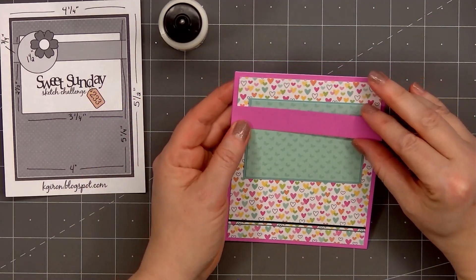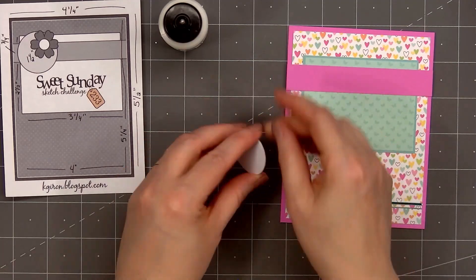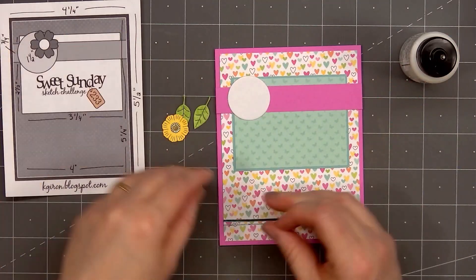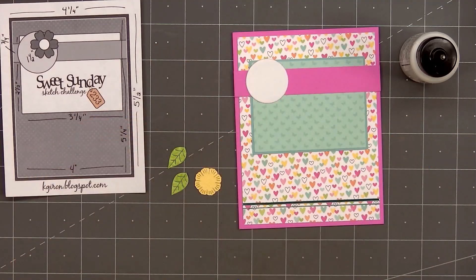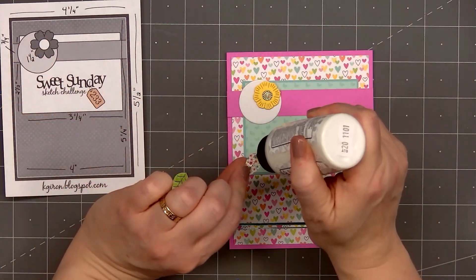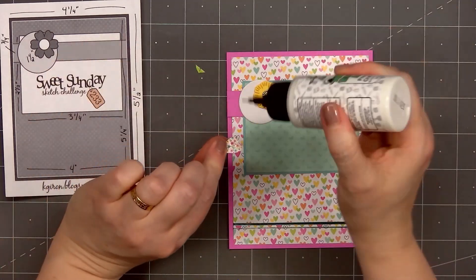Next, I'll add a small circle die cut. I did use some white shimmer cardstock. I'll put glue on the back and adhere it on the left-hand side of the card. Now I'll add a small flower — this die was included in a previous Advent Calendar day. I used yellow cardstock for the flower, gold mirror cardstock for the center, and I did pop up the flower using a thin foam square.